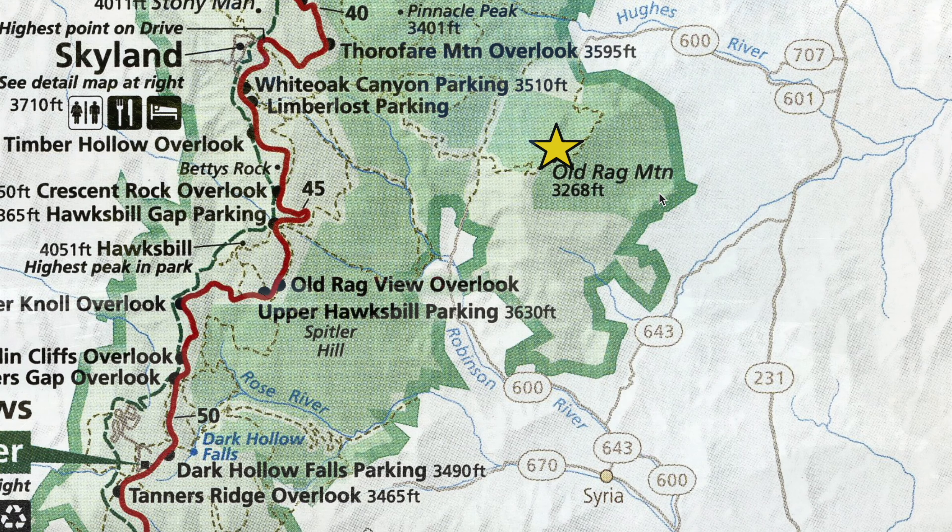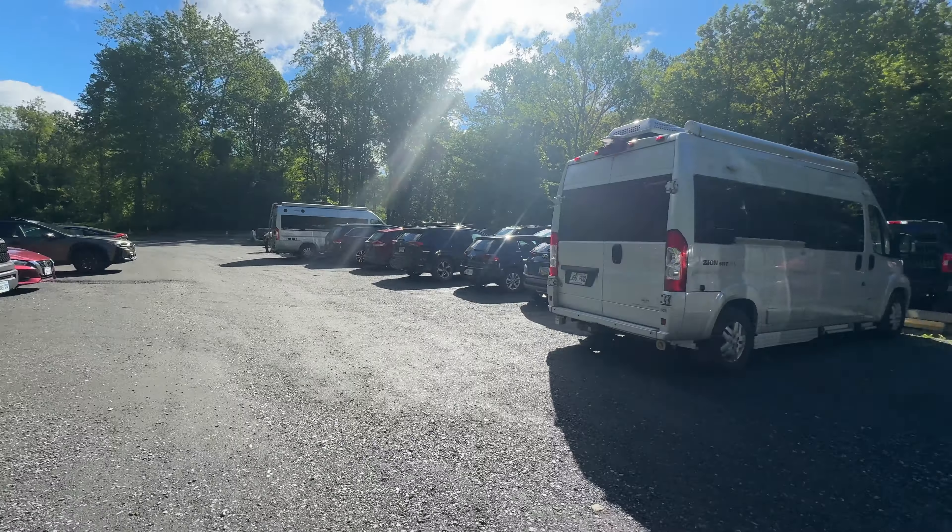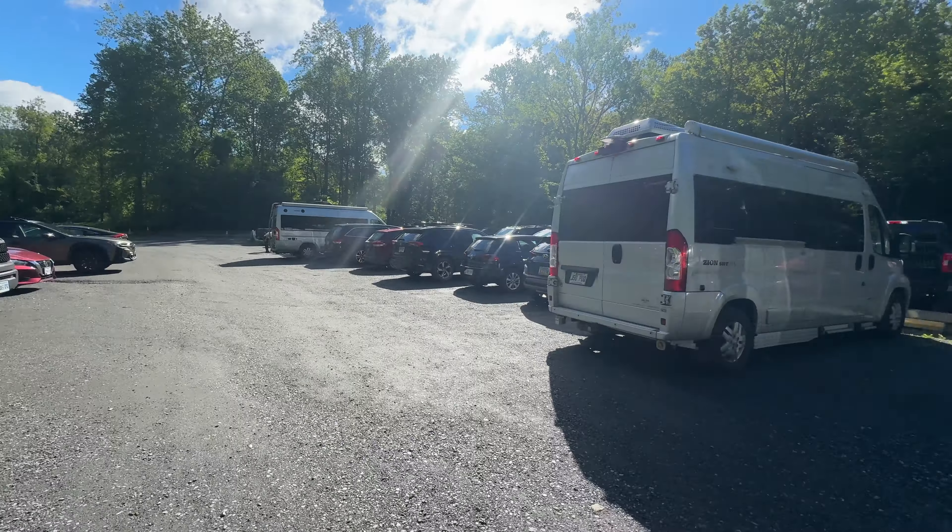I'm also going to provide information you need to know before you head out there and attempt this hike. We're going to begin this video with some helpful need-to-know information about the Old Rag Hike.